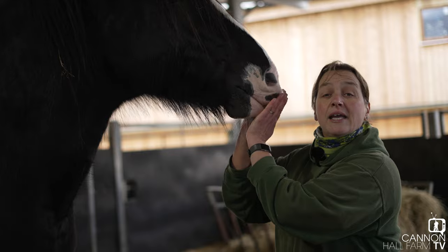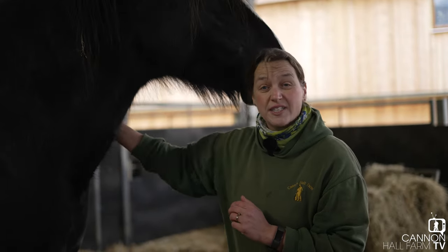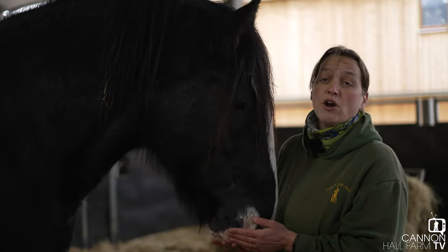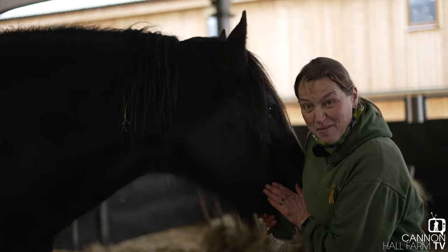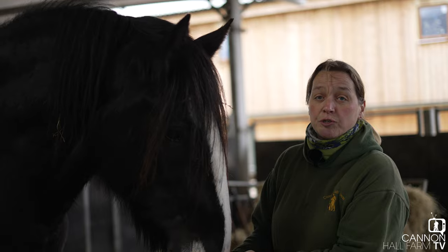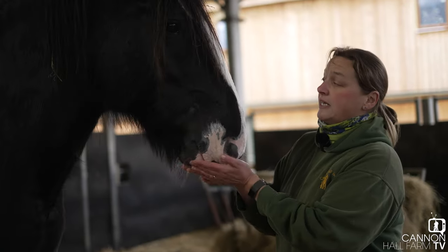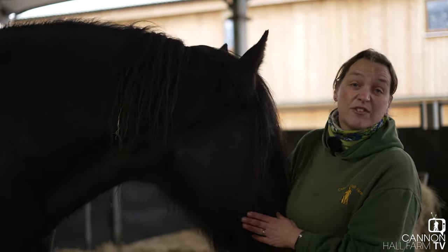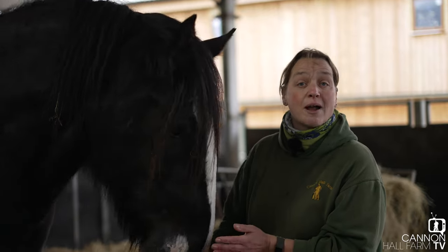We moved Ruby up here first, moved her indoors, so we could just control what she's eating a little bit more, making sure she's getting food more to the point. She's not on hard feed. We just want to keep an eye on making sure she's putting a steady amount of weight on — she's not getting too fat, she's not getting too thin. And then just a couple of weeks ago, we brought Orchid up as well, for the same reasons.